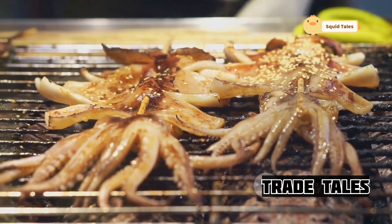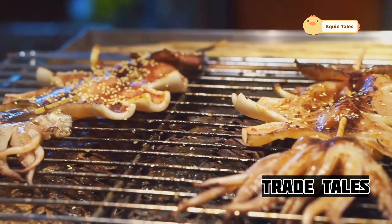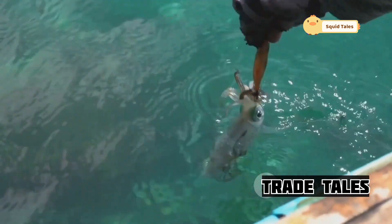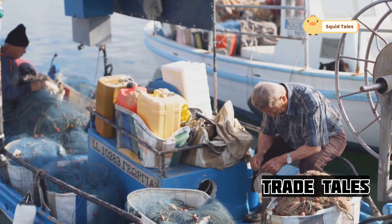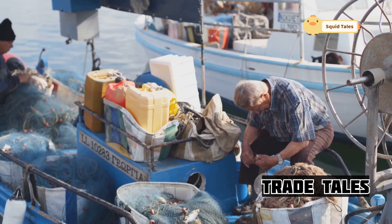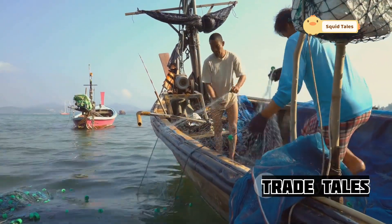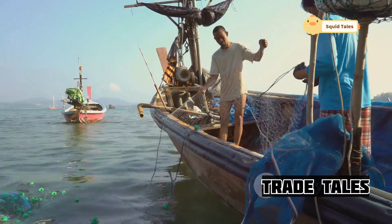The iridescent skin of the prize catch — a giant squid, hauled from the depths — glistens in the early morning light. This creature, a marvel of the deep sea, is both awe-inspiring and humbling. The fishermen, weathered by the sea, work with practiced efficiency, their hands moving with a rhythm honed by years of experience. They know the value of their catch, not just in monetary terms, but in the effort and skill required to bring it aboard. These seasoned men understand the delicate balance between man and nature, treating their prize with the respect it deserves.